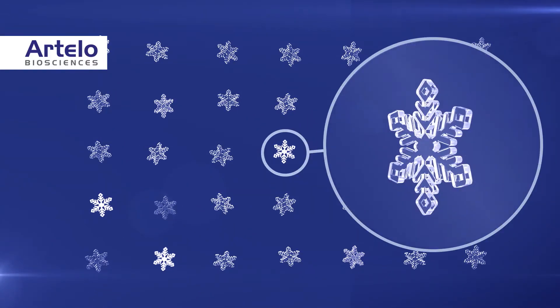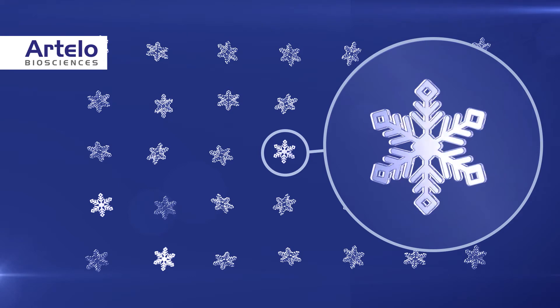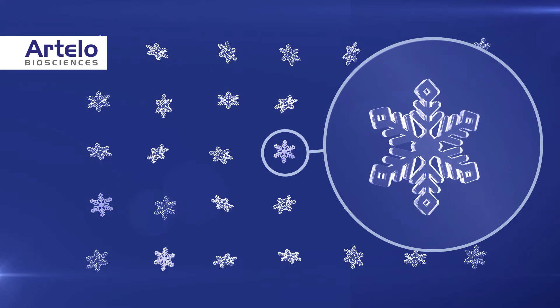Conversely, a drug based on a single polymorphic form, exemplified as a single snowflake or ice crystal, can be expected to have improved drug-like features.